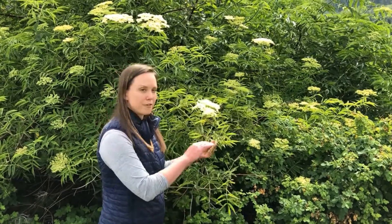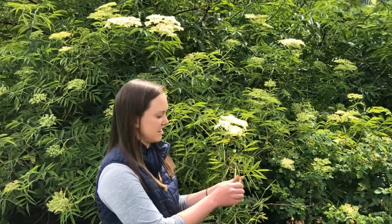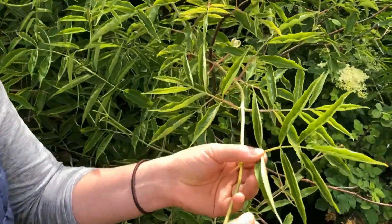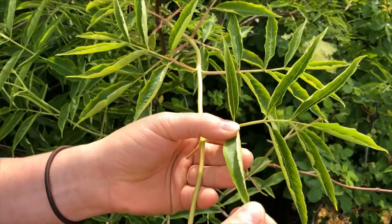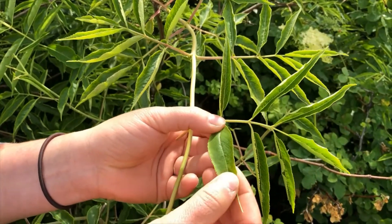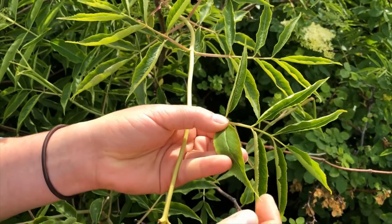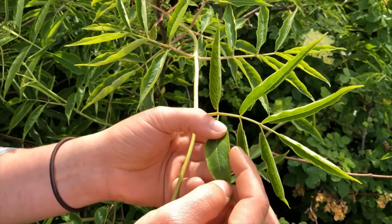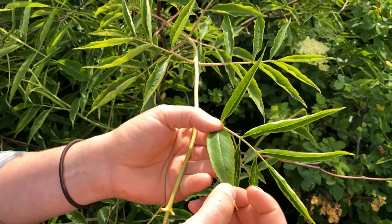In the spring when the leaves start coming in, they grow in groups of three to nine leaflets. You can tell each one of these is a little leaflet. They are lance-shaped usually, which means they've got a long shape and then a point at the end, and you can see the edges of the leaves are serrated, so they have little teeth.